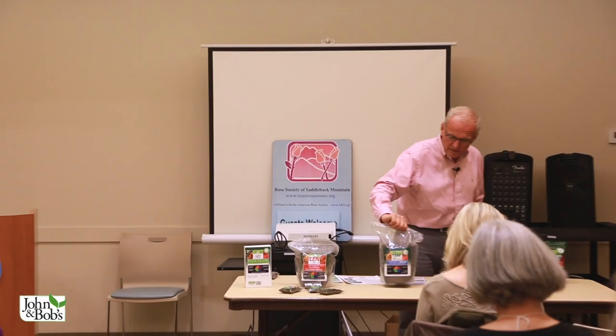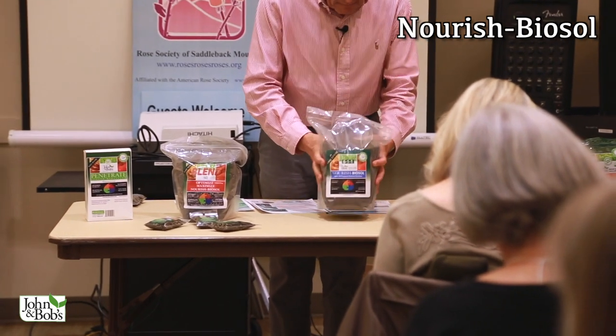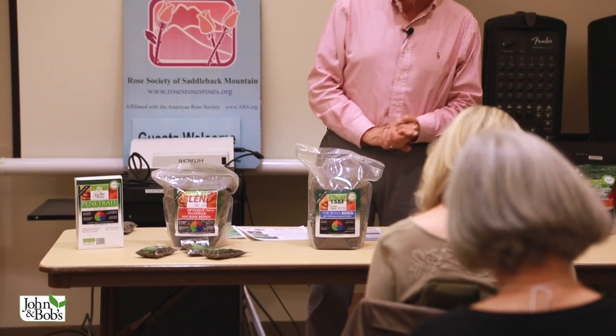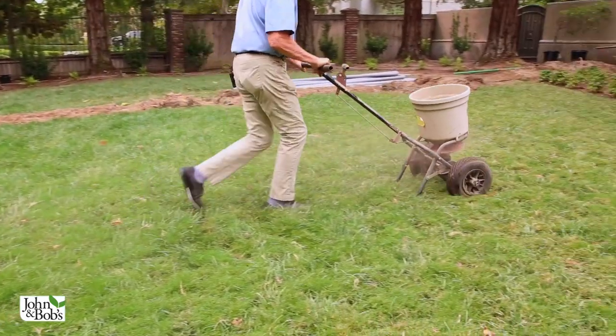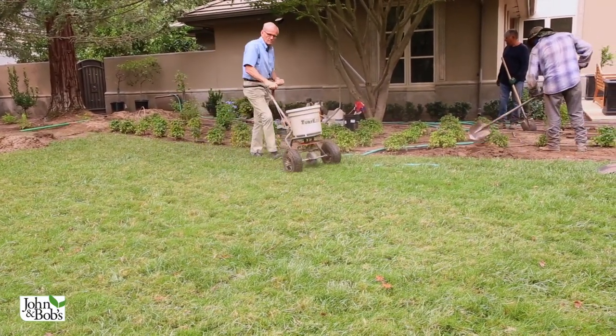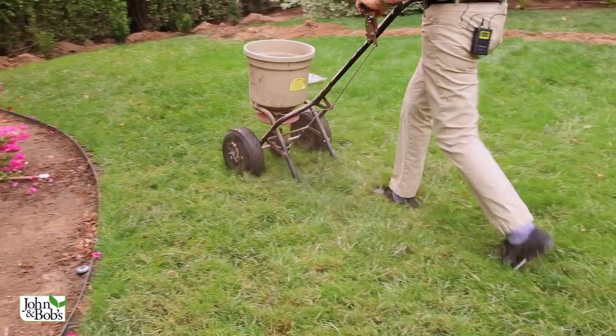My favorite organic fertilizer is called Nourish Biosol. One of the problems with Miracle-Gro, the most widely sold fertilizer, is that plants like it and roses respond to it, but it doesn't build the soil. What we want is a fertilizer that not only feeds plants with micronutrients and macronutrients, but also feeds the soil. Feeding the soil is probably even more important than feeding the plants, because if we do that well, the soil will feed the plants.